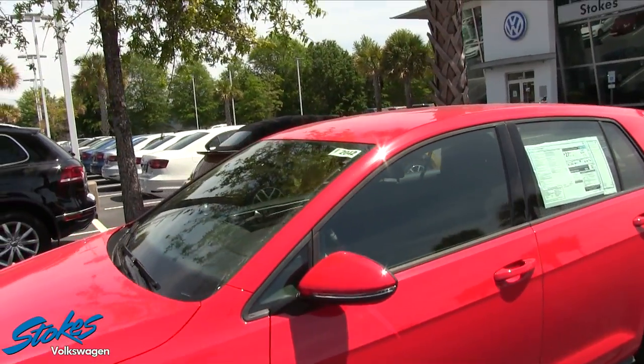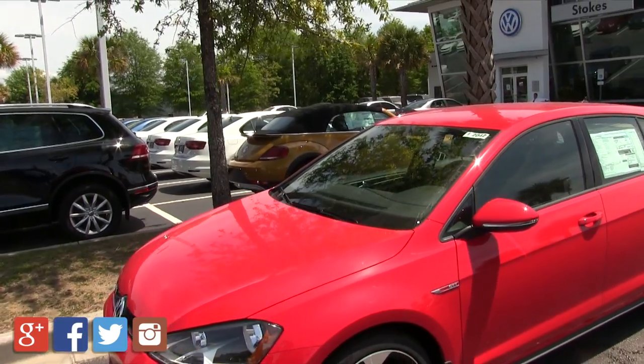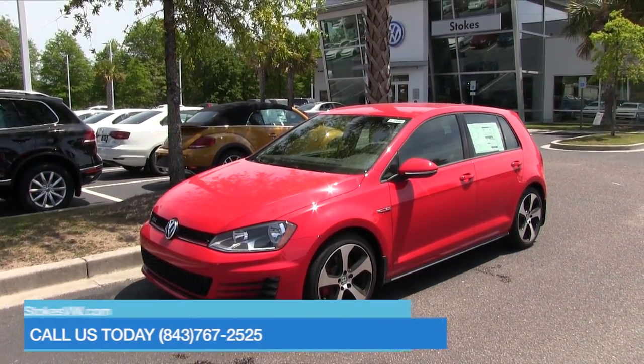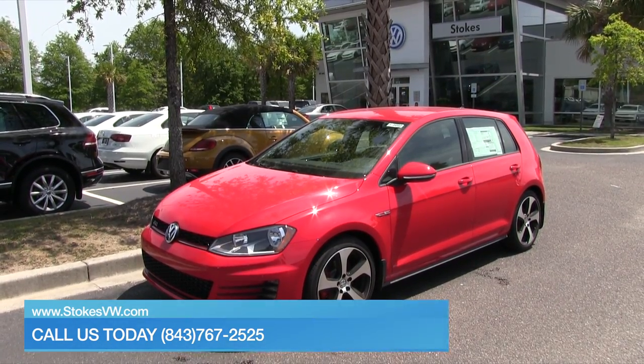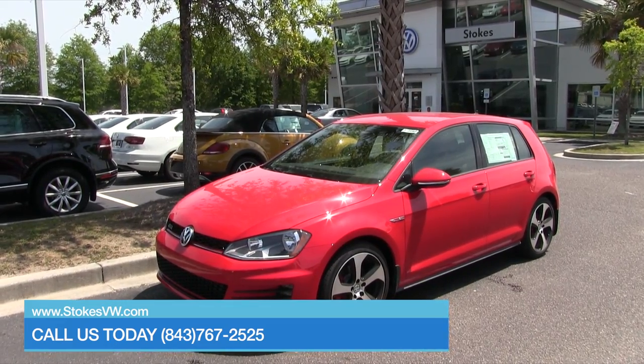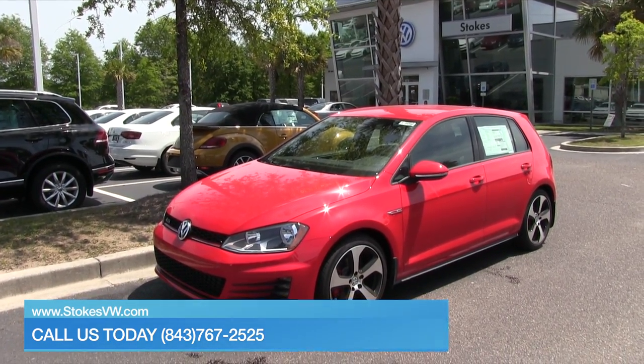So that's your 2017 GTI S four-door at Stokes Volkswagen. If you're interested in taking one for a test drive and possibly purchasing, make sure you give us a call today at 843-767-2525 or visit us online at StokesvW.com.